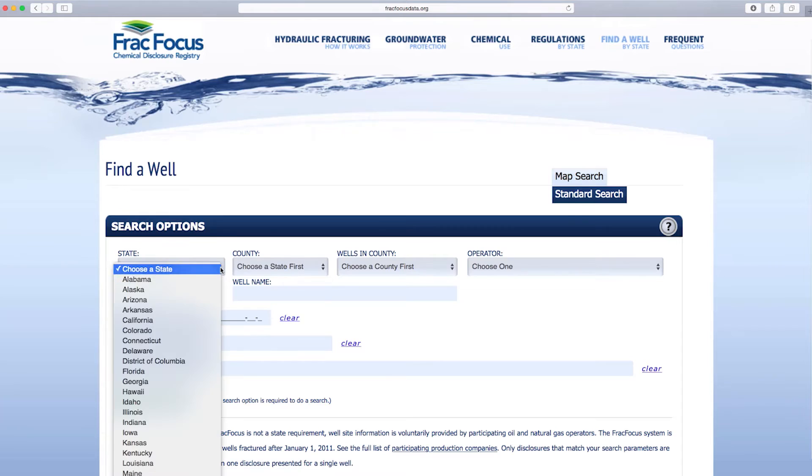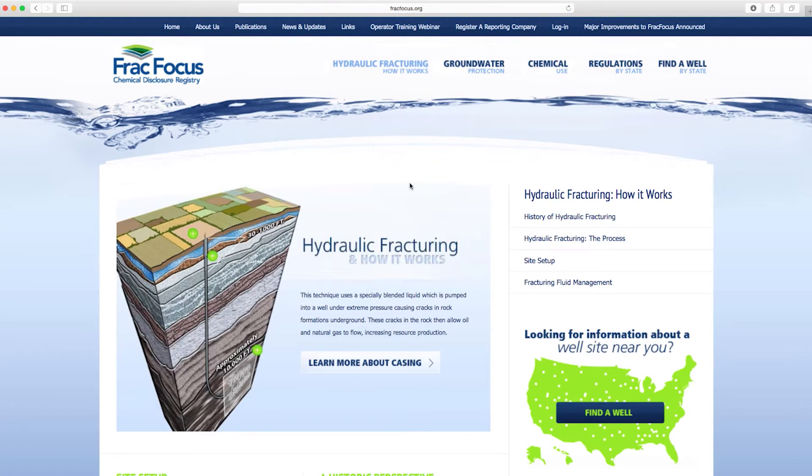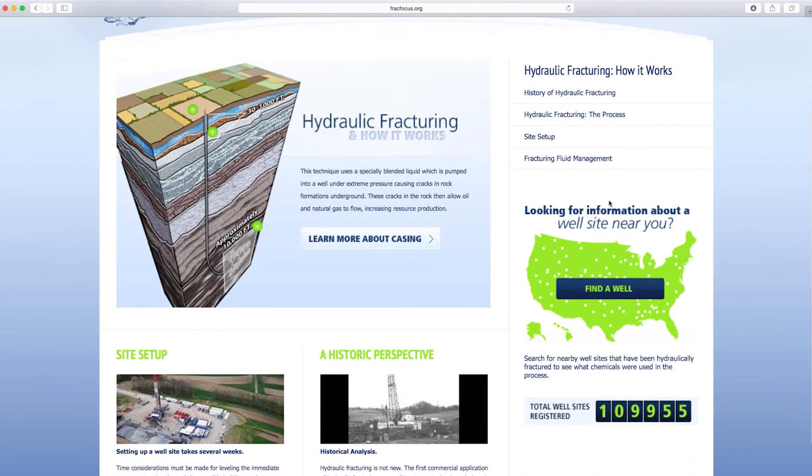FracFocus is a national system. Every oil and gas producing state has reporting into FracFocus. It was designed to be a place for companies that wanted to report data, and they could refer the inquiring public to the website.